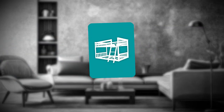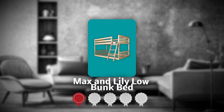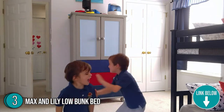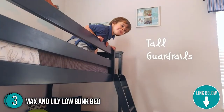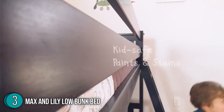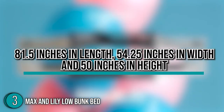The third bunk bed on our list is the Max & Lily Low Bunk Bed, which our team at trustedshoppingguide.com has awarded a five-badge rating. As soon as your kid starts to crawl and walk, they also develop an interest in climbing things. If you want to support their big ambitions but are worried about them falling off, you've got to check out the Max & Lily Low Bunk Bed. Including the ladder, the overall dimensions of this product are 81.5 inches in length, 54.25 inches in width, and 50 inches in height.